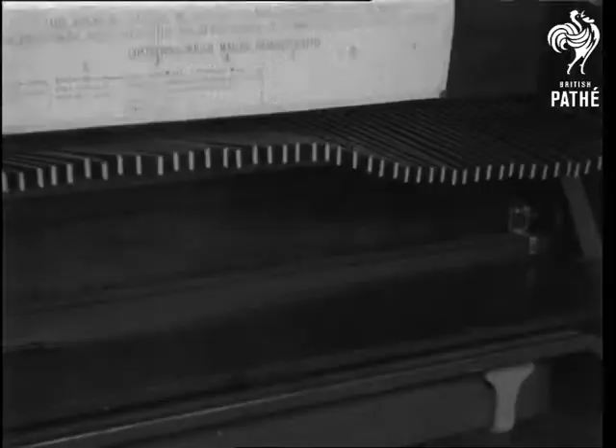Can you guess what this is? The dancing line represents both a wave motion and the variations of an alternating current which is produced by your voice when you telephone. Actually, the machine is used for instruction in the post office training school at Dolly's Hill.